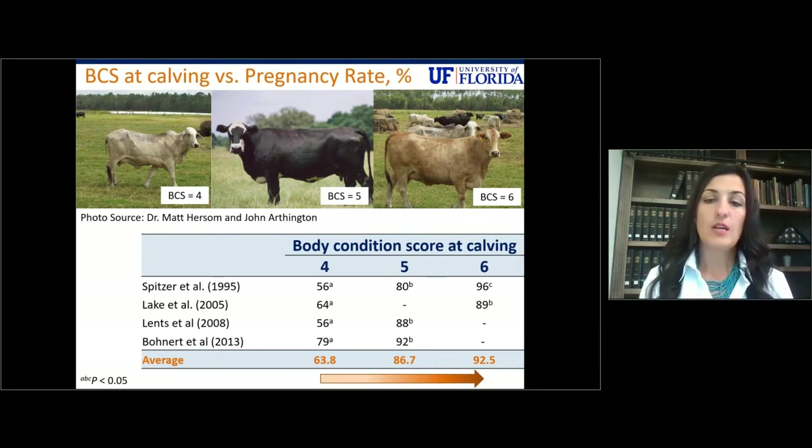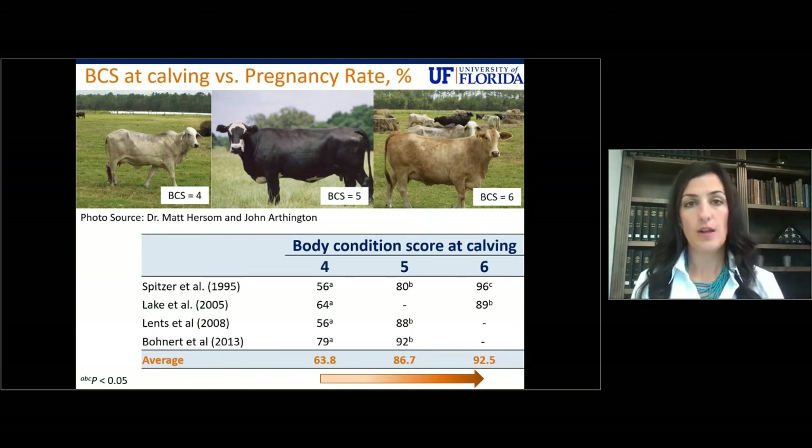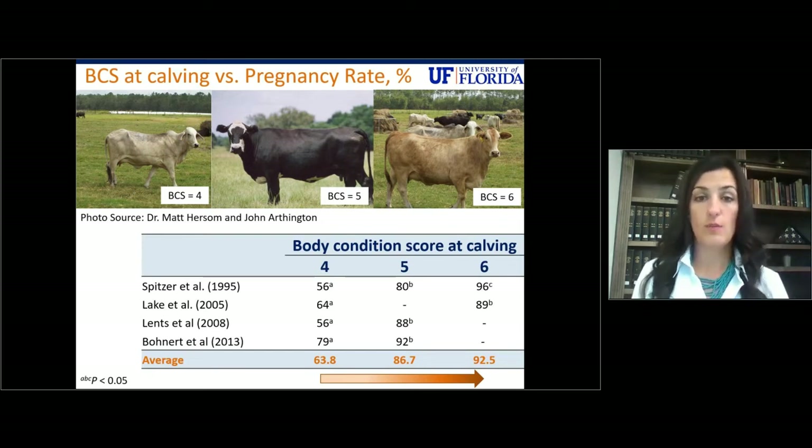Let's look at some pregnancy rate numbers and put dollar signs to them. For cows calving at a body condition score of four, you should expect about 64% of your herd to become pregnant. At the ideal body condition score of five, you should expect about 87% of your herd to become pregnant. And as we move up to a body condition score of six at calving, you will expect 93% of your herd to become pregnant.